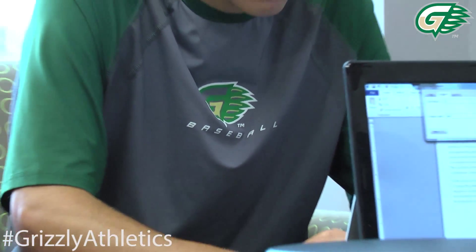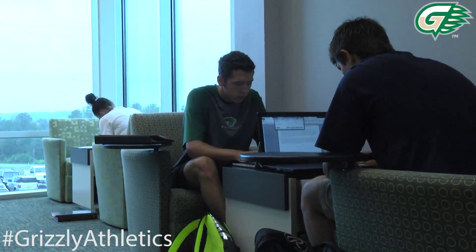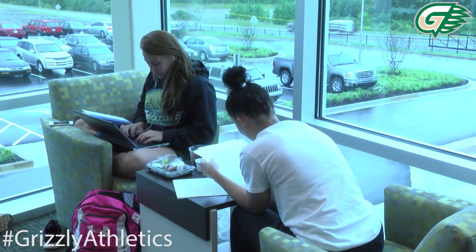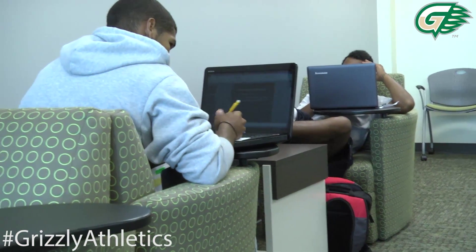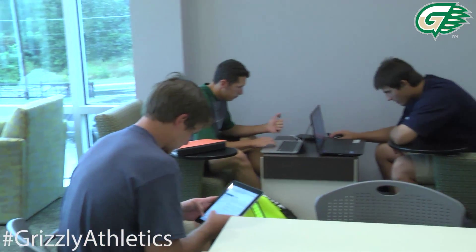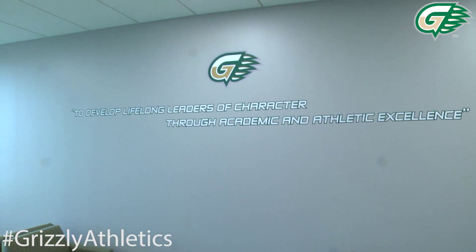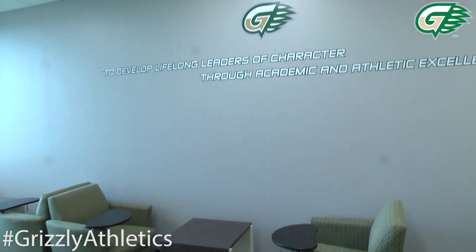This is our academic resource center, which also serves as our academic study lounge. Our student-athletes come in here and Dr. Ian Potter does a great job coordinating all of our study halls. We've got faculty from campus that come over and do a lot of tutoring for our student-athletes. Up on the wall is our core purpose: to develop lifelong leaders of character through academic and athletic excellence — a daily reminder for ourselves and our student-athletes of why we're here.